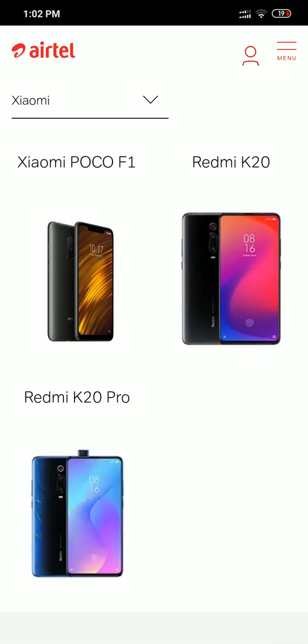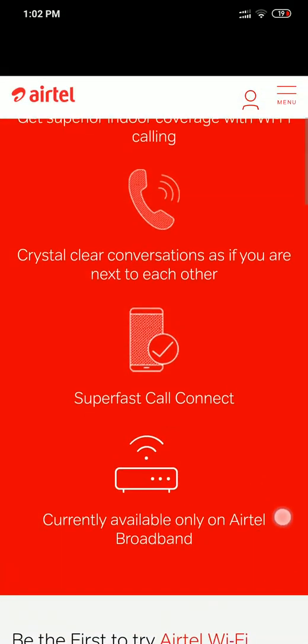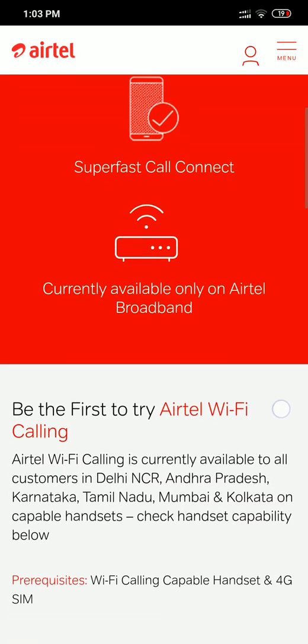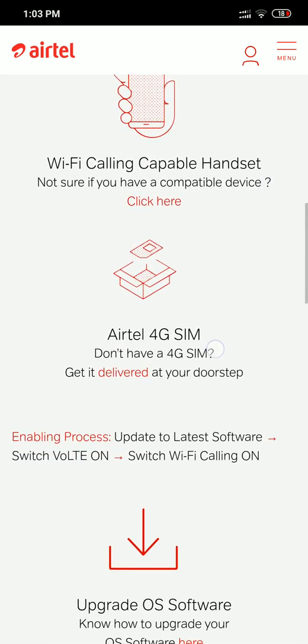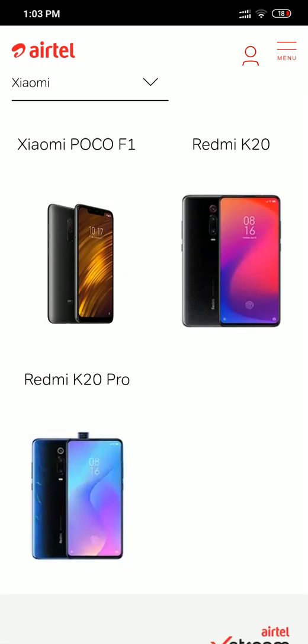In the case of Airtel you should be on Airtel broadband, but as far as I understand, Jio Wi-Fi calling should work on any network. To check your device compatibility, come to that Airtel supported devices page. Thank you for watching and please subscribe to my channel. If you have any questions please post them down in the comments.